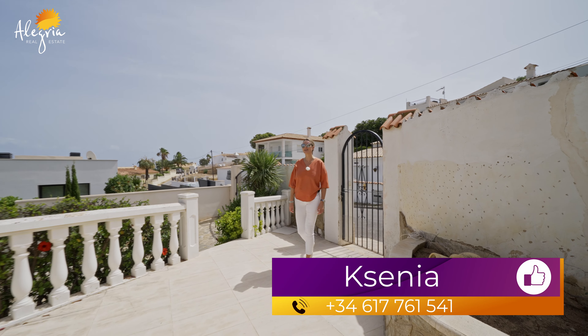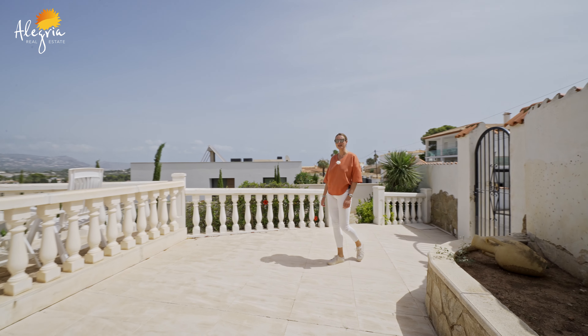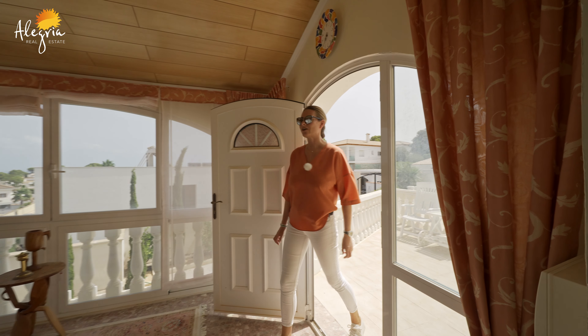Hi everyone, welcome to our channel Alegria. Today we are in Arfaz dp in urbanization Foyer Blanco, which is a very calm place, and we are viewing this nice Mediterranean style villa. We are entering directly to the glass terrace.